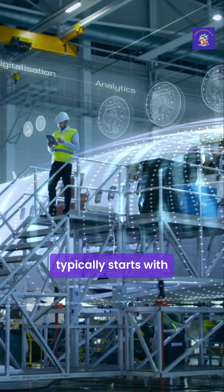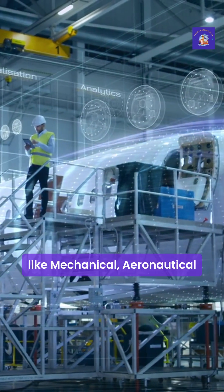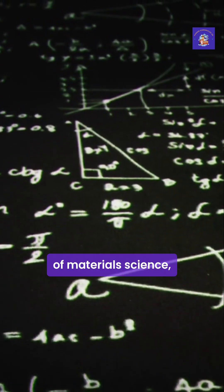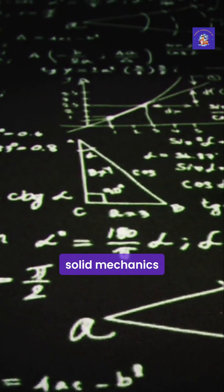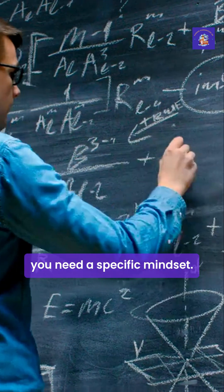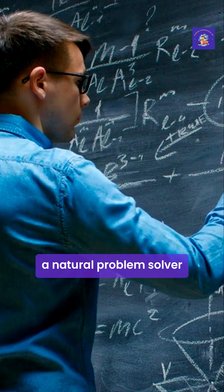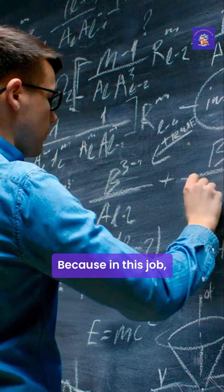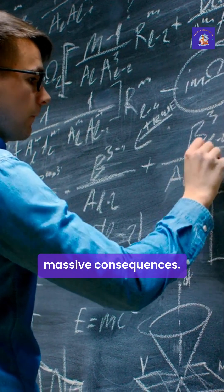Becoming a stress engineer in the UK typically starts with a degree in a field like mechanical, aeronautical or civil engineering. You need a deep understanding of materials science, solid mechanics and mathematics. But beyond the qualifications, you need a specific mindset. You have to be meticulous, a natural problem solver, and have an almost obsessive attention to detail, because in this job the small details can have massive consequences.